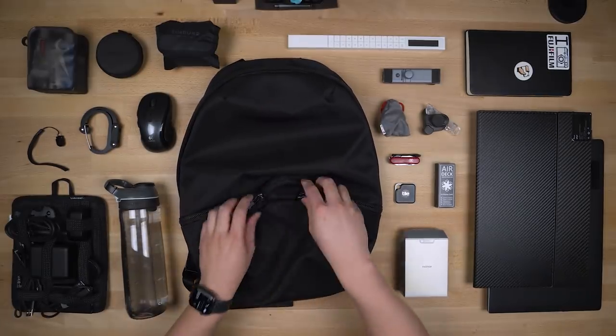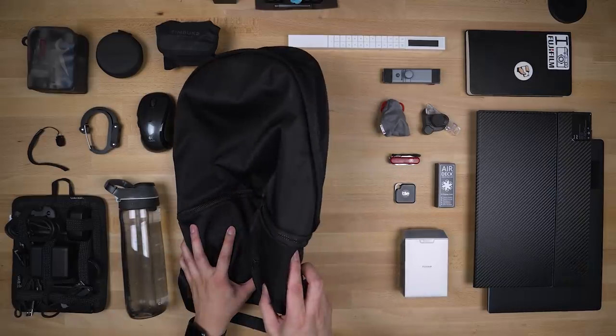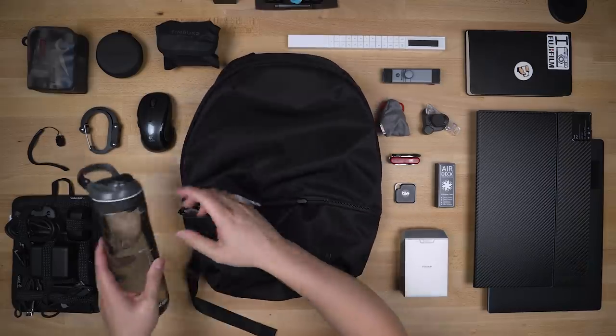What's also nice is the pockets don't bulge outwards, so the bag won't look like it has a huge chin. They actually bulk up on the inside of the bag, which does take up space in the main compartment, but makes for a much prettier bag.